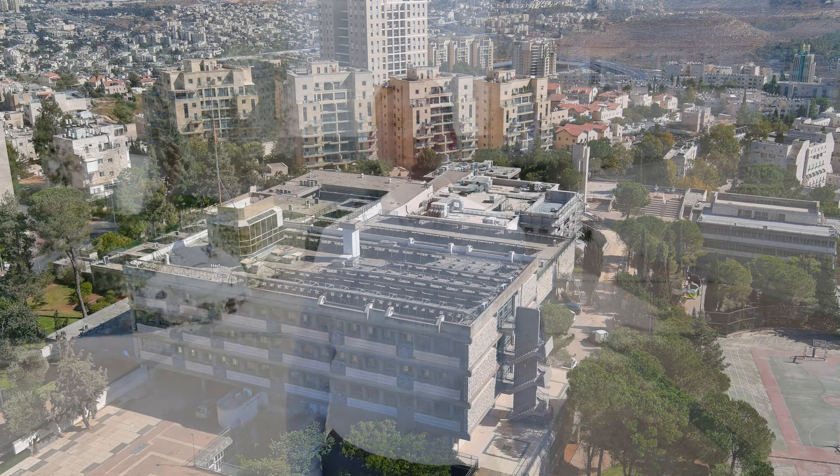Thank you for visiting Boys Town Jerusalem. Please come here and see it for yourself — seeing is believing. The boys love it, and you'll love it. But until then, be touched!